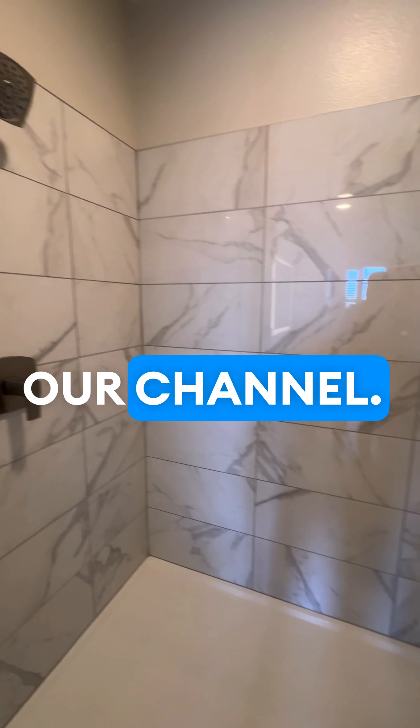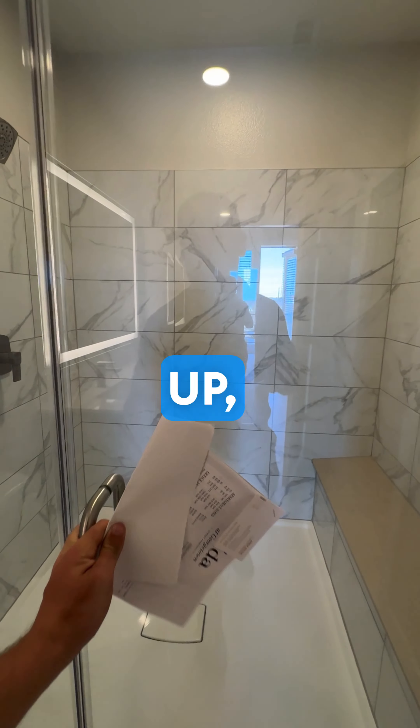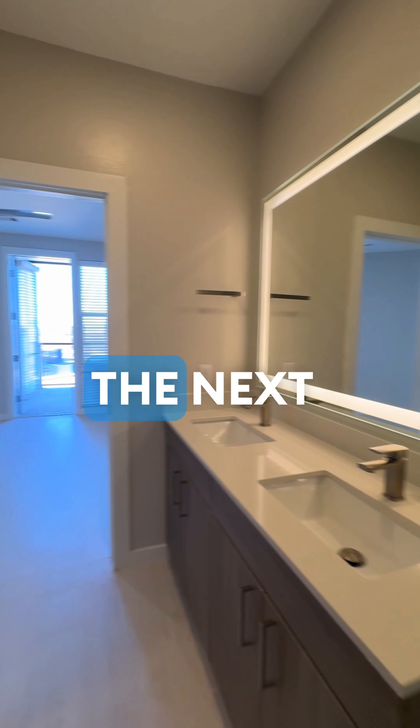Make sure to subscribe to our channel. If you're looking for an apartment right now, go to the description, click the link, and if a form pops up, fill it out. We'll be sure to help you. See you on the next video.